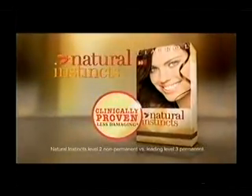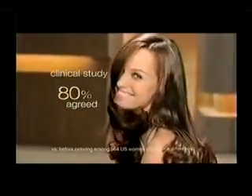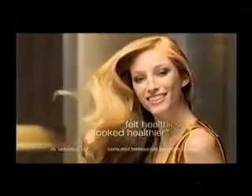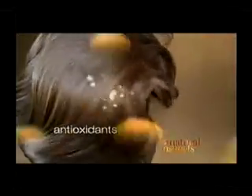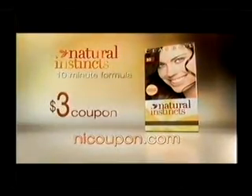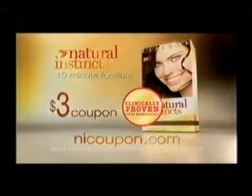A hair color can give you healthy looking hair, but only one is clinically proven less damaging — Natural Instincts. Your hair will feel as healthy as it looks. In a clinical study, 80% of women agreed Natural Instincts made their hair feel softer. It felt soft to touch. My hair just felt healthier and looked healthier. Natural Instincts Ammonia-Free 10-Minute Formula is rich with protective antioxidants that help prevent free radicals from damaging your hair during the coloring process. Visit niqpon.com to get a $3 coupon for Natural Instincts, the first hair color clinically proven to be less damaging.